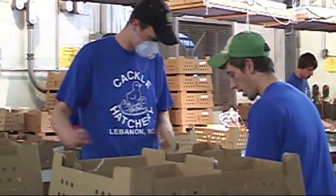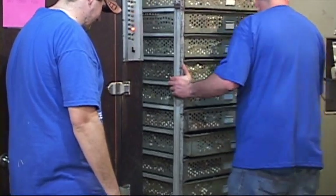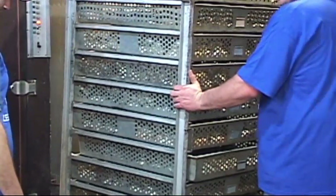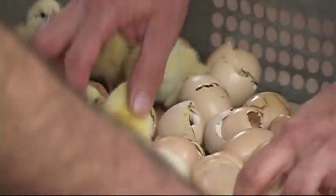Once they're hatched and dried, we pull the trays out and box everything up. Usually we pull a hatch very early in the morning, and we have anywhere from four to five sexers that come in to sex the birds.